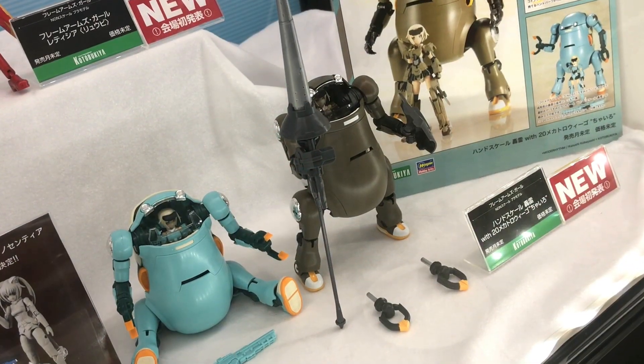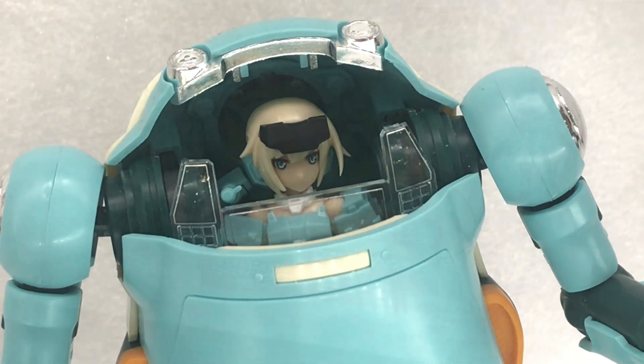They also had this Gorai with this robot, and the Mecha Toro Wigo is set to come out in June of 2020.